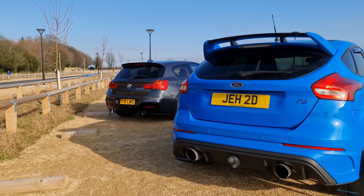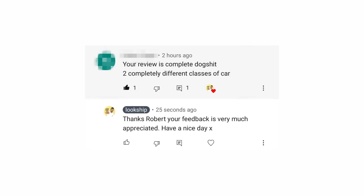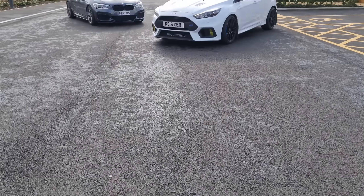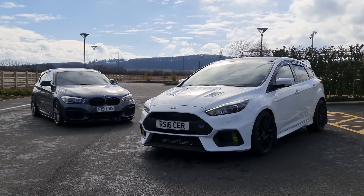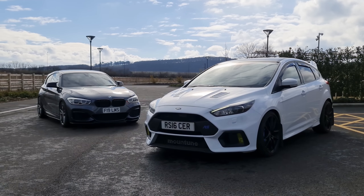I've already compared the M140i to the standard Mark III RS and that went well. But how does it fare up against one that's had upwards of 13 grand spent on it? That's what I'm gonna find out. No messing around today, let's get straight into it.